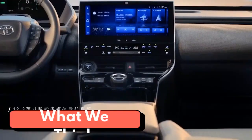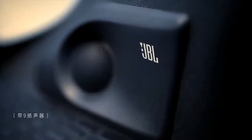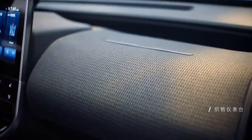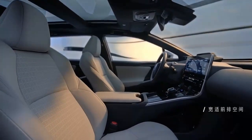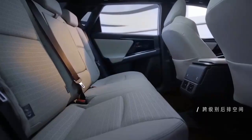The BZ4X wears styling that makes it look like a stretched, futuristic RAV4, which isn't a bad thing. In our first drive review, we said that Toyota's electric crossover has a punchy and powerful drivetrain that makes it a perfect companion for darting through traffic, although it does generate a lot of road noise.